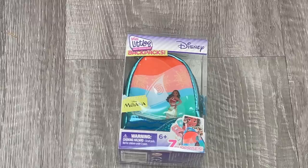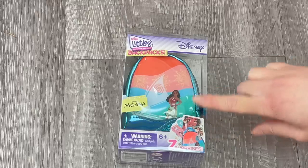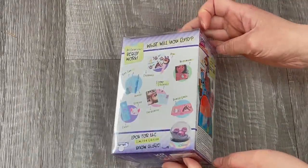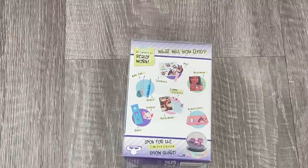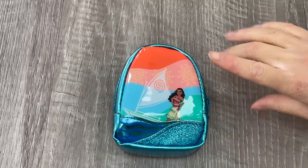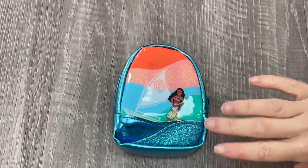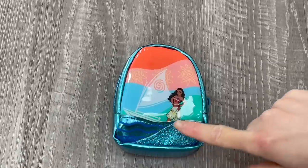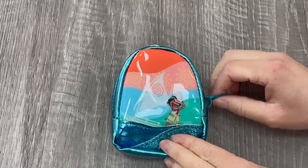The next bag we have here is inspired by the movie Moana. The design of the bag is so pretty and it also features Moana at the front, and if we take a look at the back of the box it gives an overview of some of the items you can collect. Now that the bag is out of the packaging you can see the design a lot clearer — this backpack does not have a front zipper like a lot of the others because of the detail and design. I love the wave detail over by the bottom and the bag itself is a blue color, so let's open it up.